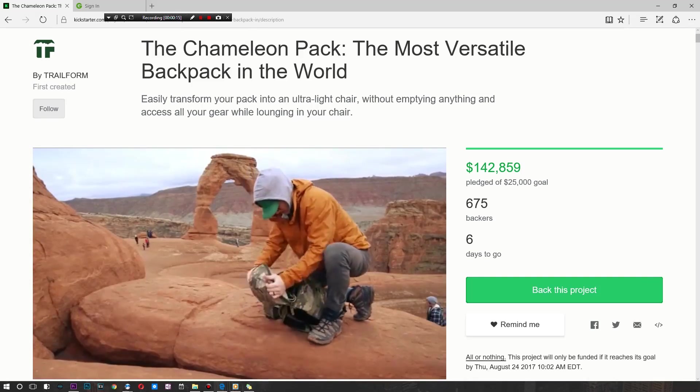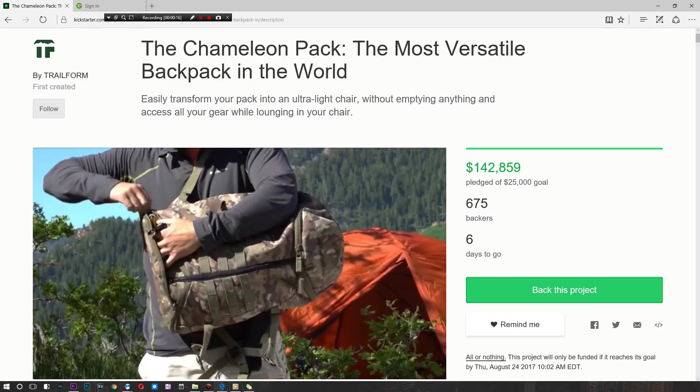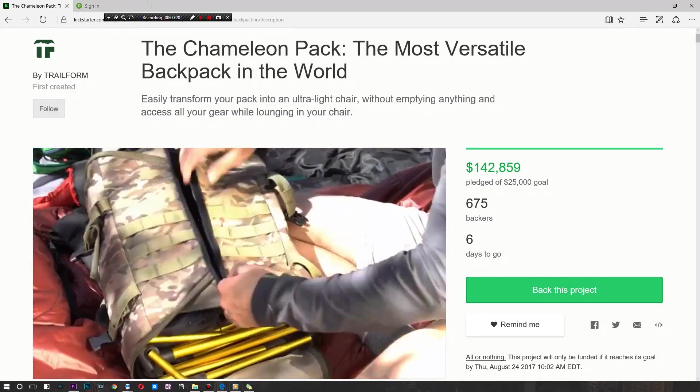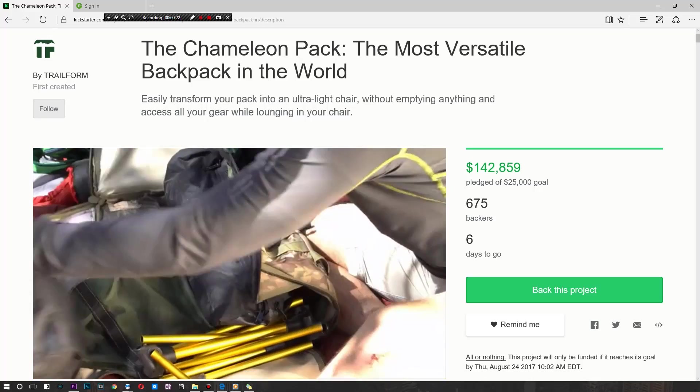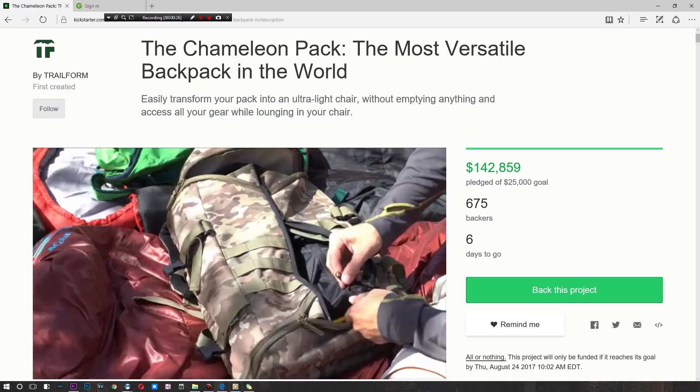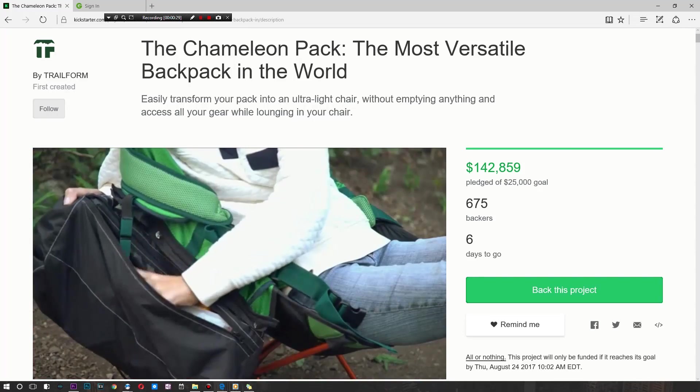It's known as the Chameleon Pack, and it's called that for good reason. It's got a little bit of a camo feel to it and looks like your average, maybe military backpack that you can unzip and get access to all your gear at any given moment. But they thought, why stop there? Why not take it to the next level?